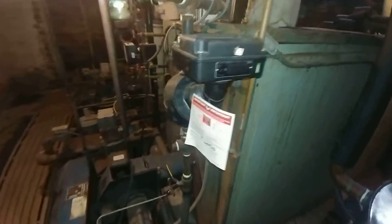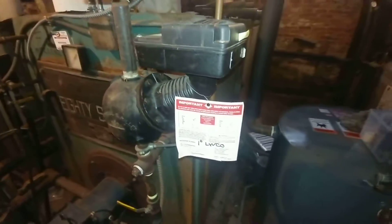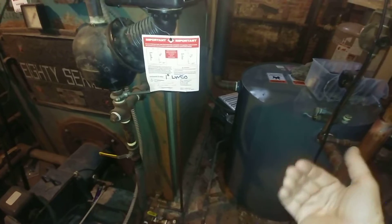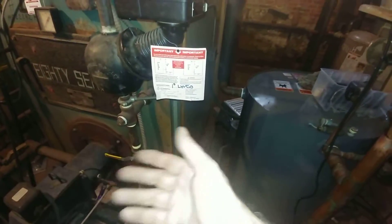The pump controller here happens to be a McDonald Miller 150. When the water level drops, it asks for water from the tank. The tank obliges, feeds the water, and keeps the water level more or less under control.